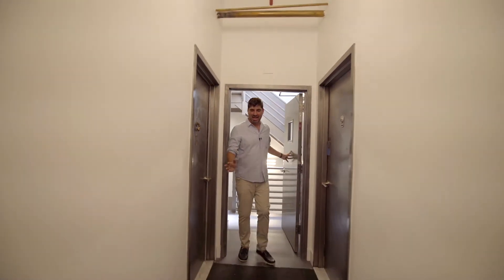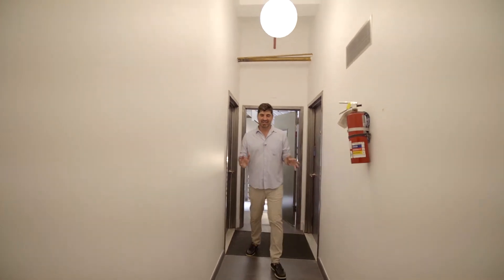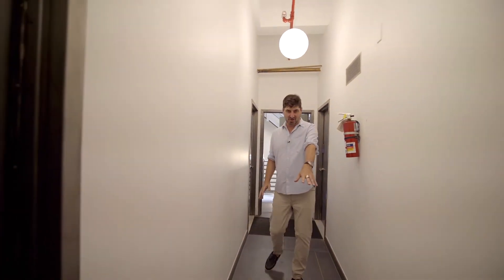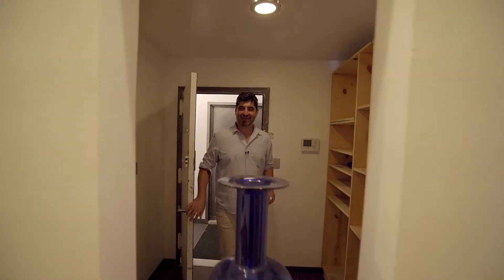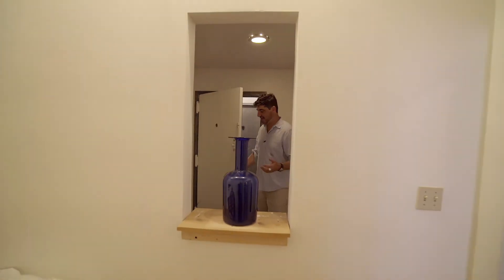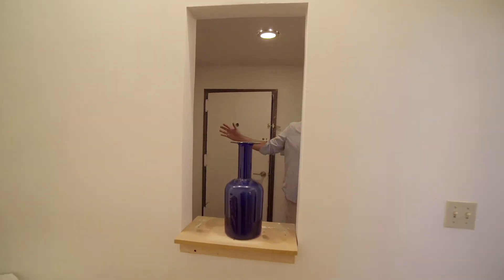So now we're on the fourth floor and you'll see one of the nice details in these landings — you have a cocoa mat to rub your feet so they're nice and clean before you come in. Here we are in the fourth floor apartment and we have a nice foyer here with a big closet.